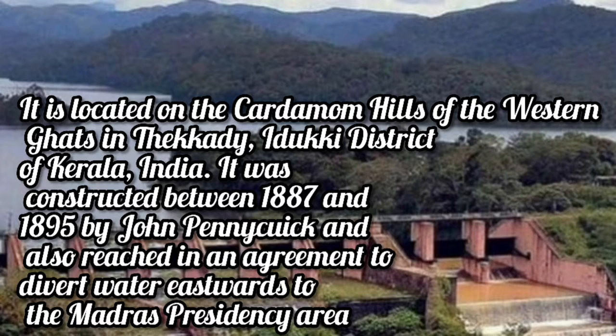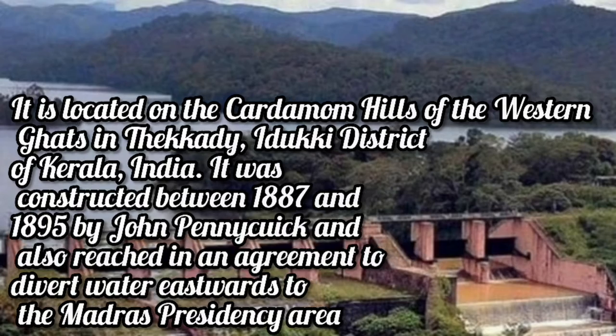It was constructed between 1887 and 1895 by John Pennecuik, and an agreement was reached to divert water eastwards to the Madras Presidency.